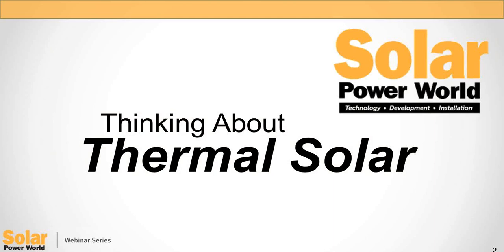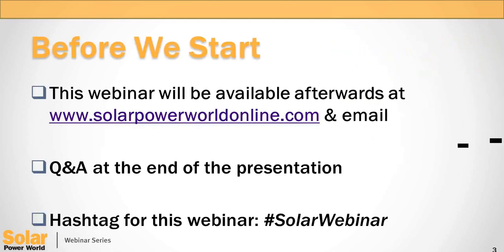Hi everyone, I'm Kathy Zipp, Associate Editor of Solar Power World, and I'd like to welcome you to today's webinar, Thinking About Solar Thermal. Before we begin, I'd like to go over a few housekeeping items.